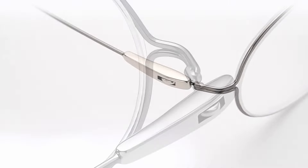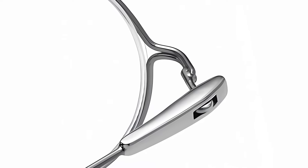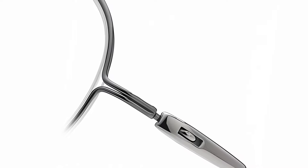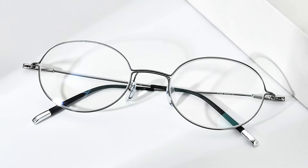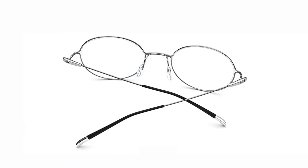A unique detail that makes this eyewear stand out from the rest: the smooth-action screwless hinge design. While being exceptionally durable, these frames are super-lightweight and hypoallergenic.